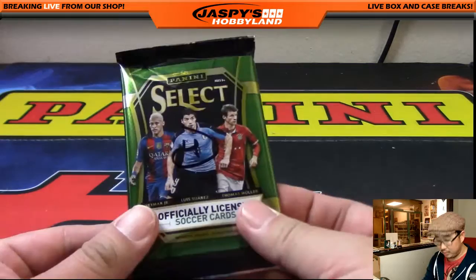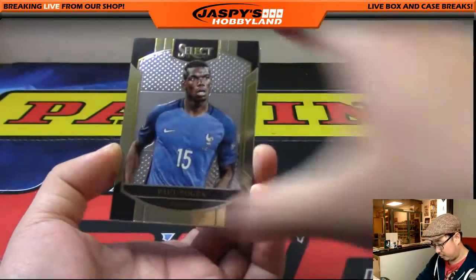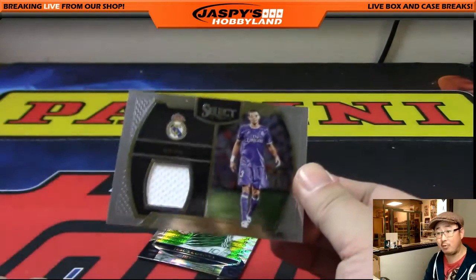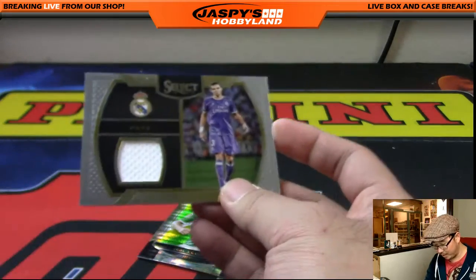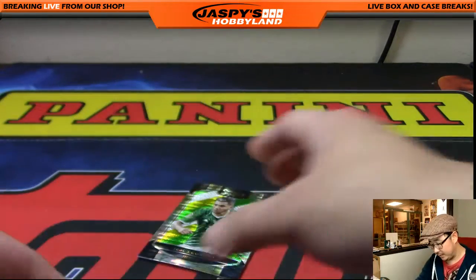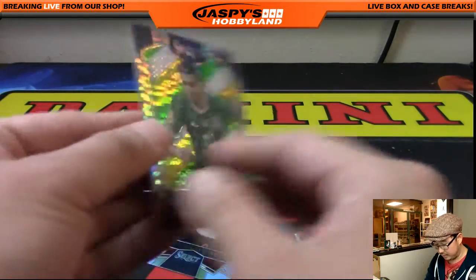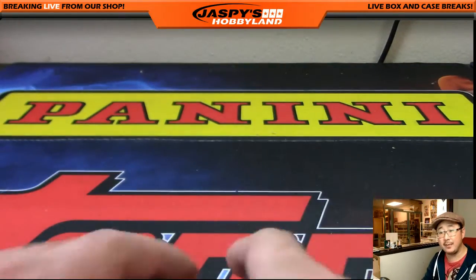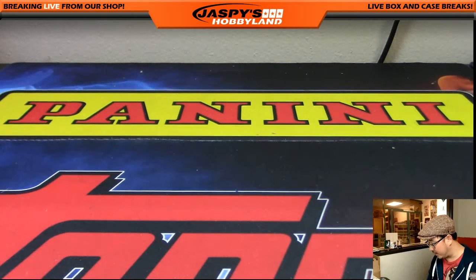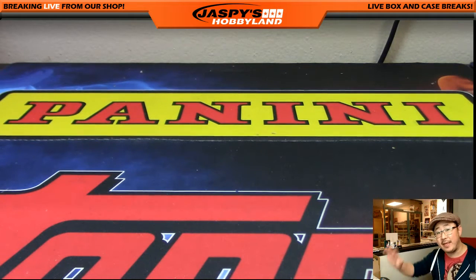Last pack for Vic — pack four. Let's see if we get a nice low-numbered card. There's Bradley, Pogba, and a Pepe relic — the Real Madrid defender. We got three relics out of this box! Also Jesus Corona, a nice multicolor prism, and Romelu Lukaku in the back. That was one-box random pack break number 21 of Panini Select Soccer from jazzpeacehobbyland.com. There's another box on the site — pretty inexpensive to get in with a lot of big hits possible. Thanks everyone, see you next time! Oh — a bonus hit at the end, nice!